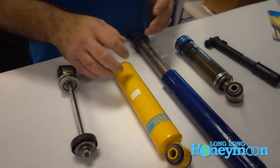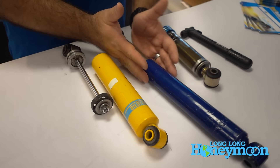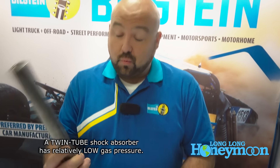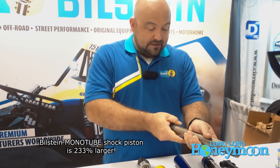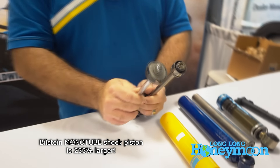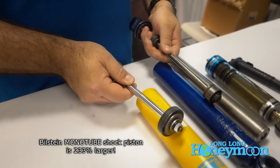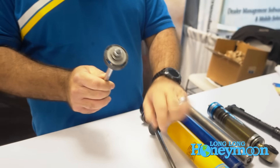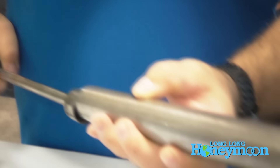What I can show you is why a Bilstein operates the way it does and why it controls your applications as well as it does. Monotube versus twin tube — when a twin tube shock is built, there's very low gas pressure in the twin tube design. You have two tubes at work: your working cylinder, which is housed inside the outer cylinder mounted on the vehicle. When you pull the cylinder out, you notice immediately that the Bilstein monotube piston is about 233 percent larger than the piston in a twin tube shock — same outside diameter, but a much larger piston. With the larger piston, we can control the ride much better than with the smaller surface area of the twin tube piston.